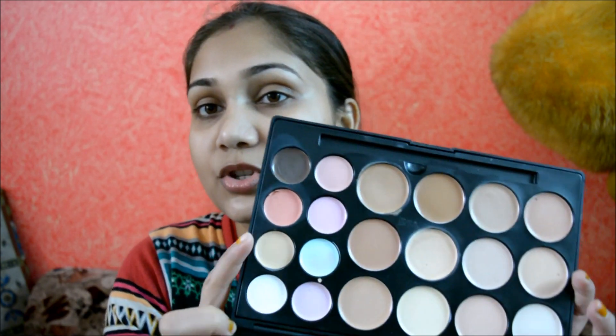I'll just insert a demo of how I do concealing and color correction on my face to give you an idea of how you can do it. Since I do not have any kind of redness on my face I'll not do the color correction with the green color, but I do have a lot of dark pigmentation under my eyes, around my nose, and also a bit around my mouth. So I'll just color correct with the peach color.